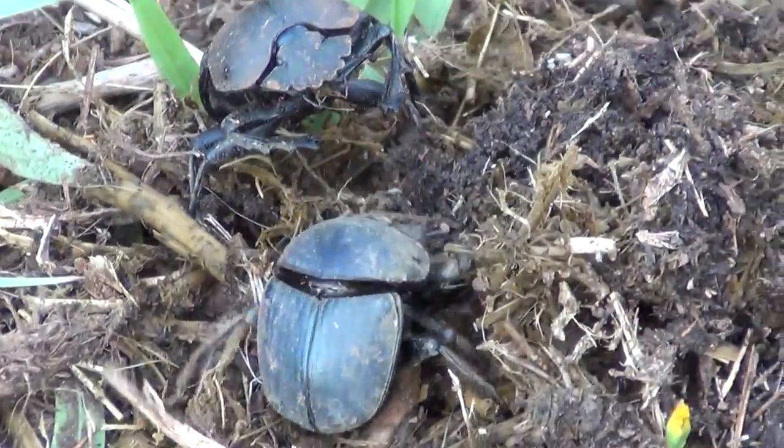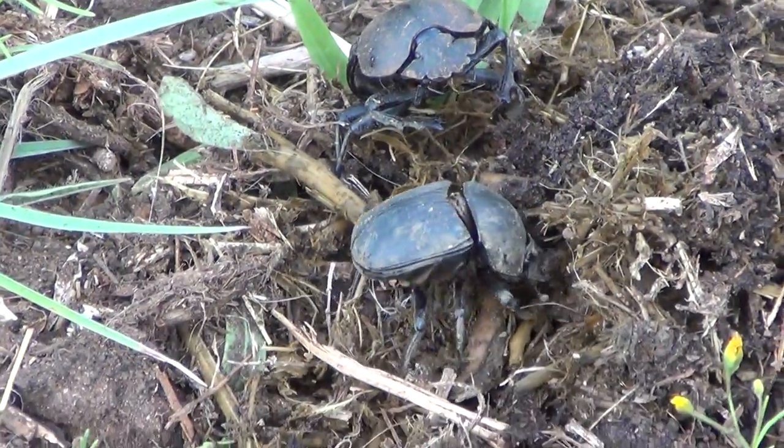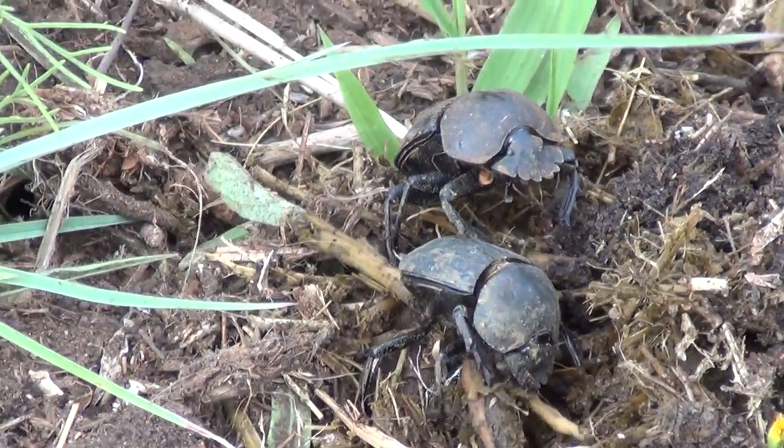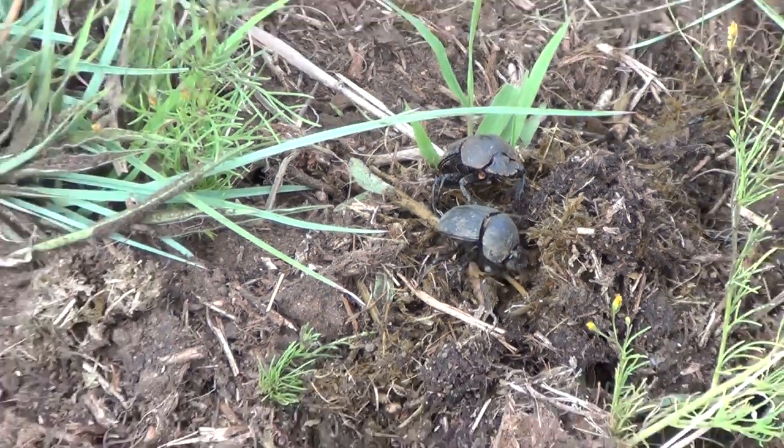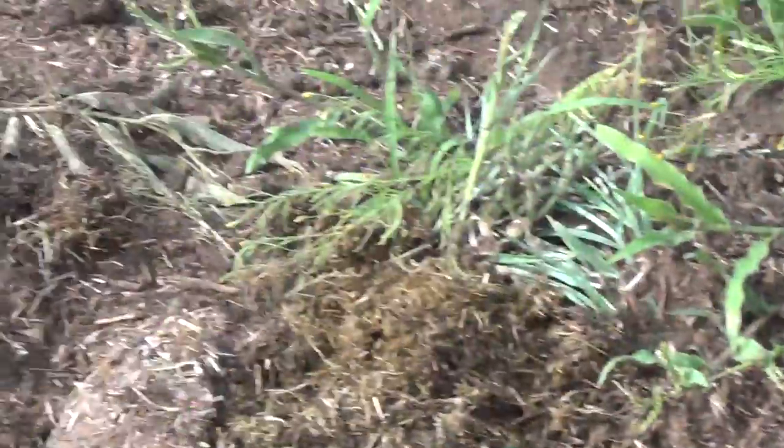And then that territorial male — just behind you there's dung, he's rolling it. That male will come back again and then it's able to smell whether that female is in estrus or not.